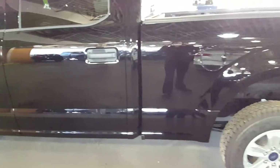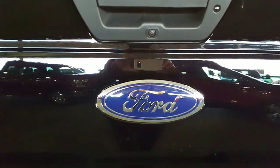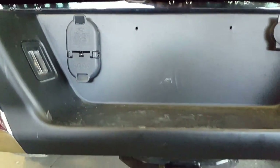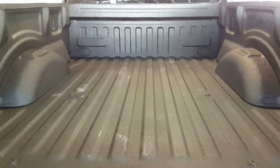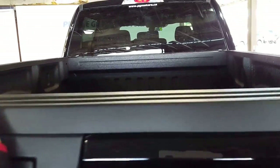Let's go around back. Back here you'll see you've got your backup camera, and your four and seven-point plug for your trailer tow package. You also have a full spray-in box liner, which is awesome — it saves the life of your truck.